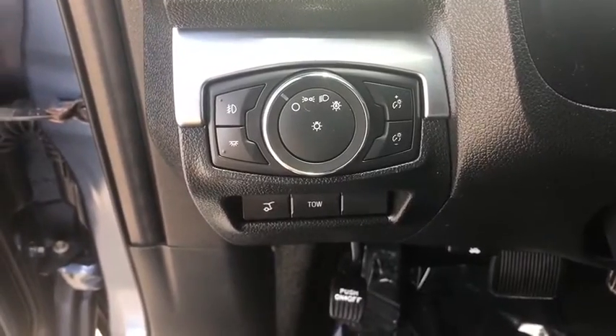Power windows, heated steering wheel, rear window defroster, trip computer, heated front seats, CD player, fog lights, overhead console.